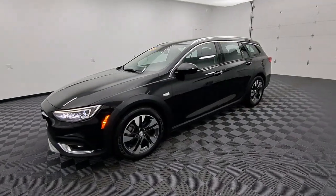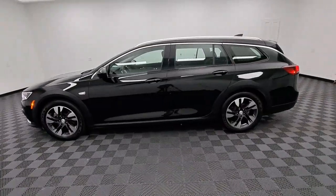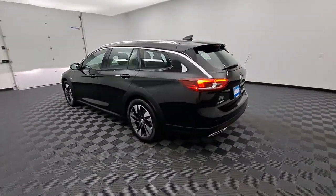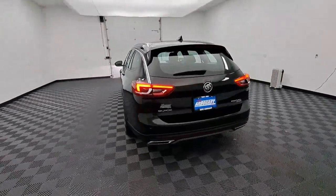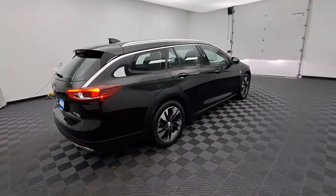Enjoy the view of this 2018 Buick Regal Tour X. This vehicle is an outstanding buy with fewer than 70,000 miles on the odometer. The Regal Tour X — the luxury wagon that combines quiet style with sporty handling and rugged athleticism.